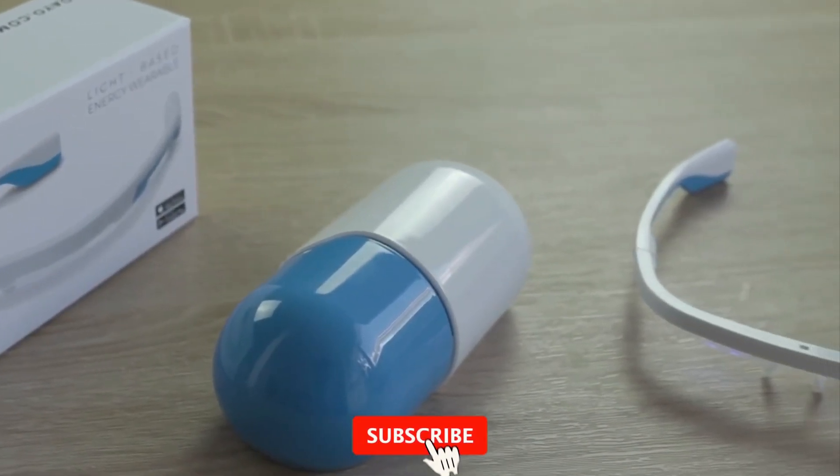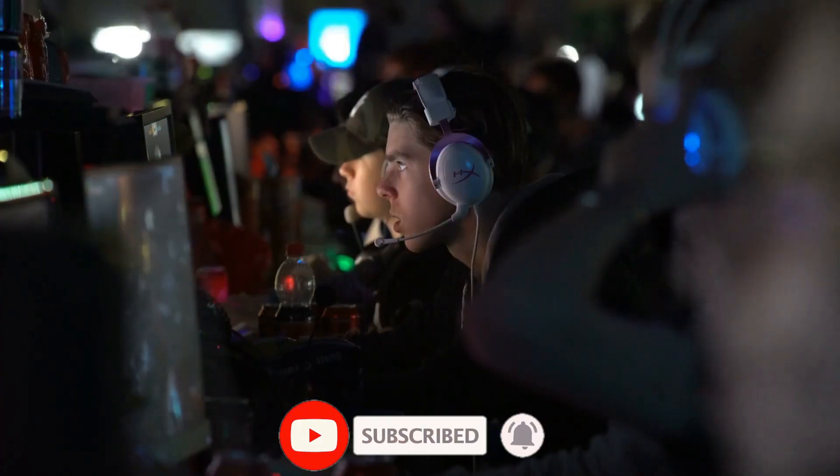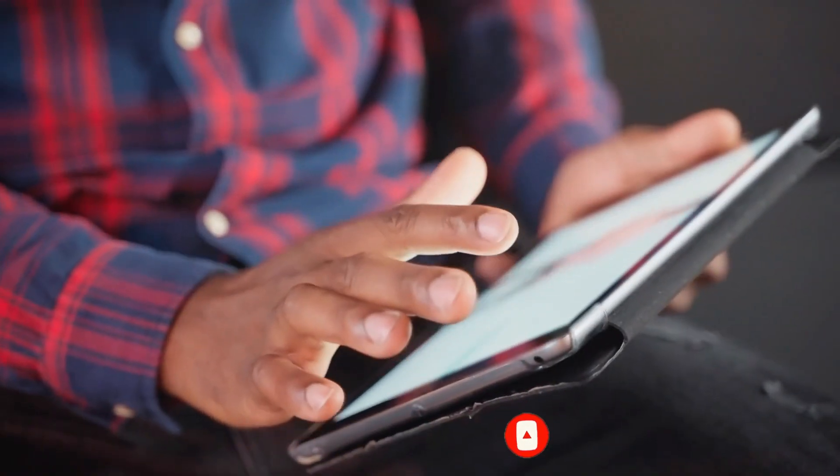Before we dive in, be sure to subscribe to our YouTube channel, Crypt IQ Tech, and hit the bell icon to turn on notifications. Now, let's get started with the video.